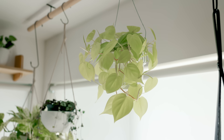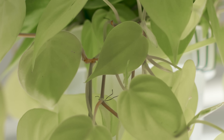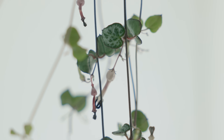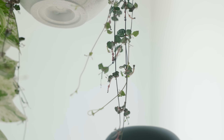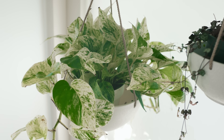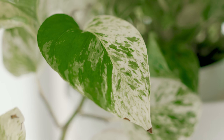Moving down the line is this neon philodendron that has an intense bright color that almost glows in this light. Next to that is a string of hearts, which gets its name from the shape of its leaves. I'm hoping this one will grow long and lush in the space. The last one hanging here is a marble queen pothos. I love this variation of the plant because of its beautiful variegated white and green pattern on its leaves.